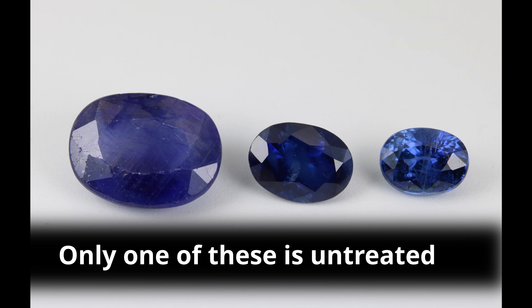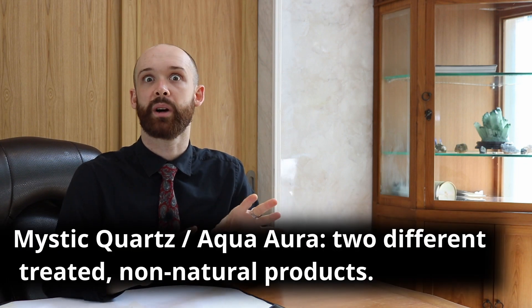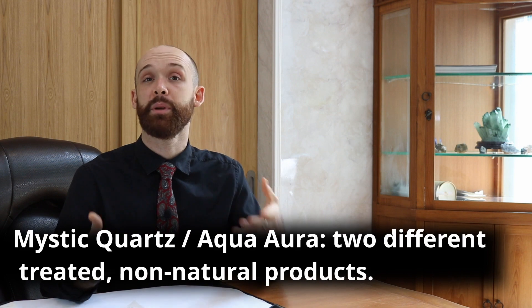But treatment also lowers the rarity of the stone. A stone with the same qualities coming naturally out of the earth is going to be more expensive because it's inherently more rare. If one stone out of a thousand has a certain quality, and you can make another 700 comparable just by applying a treatment, those more common stones will be less expensive — though sometimes equally beautiful. Finally, there are some products that don't exist in nature but can be brought into being through treatments — for example, mystic quartz or aqua aura, which can be made through science.